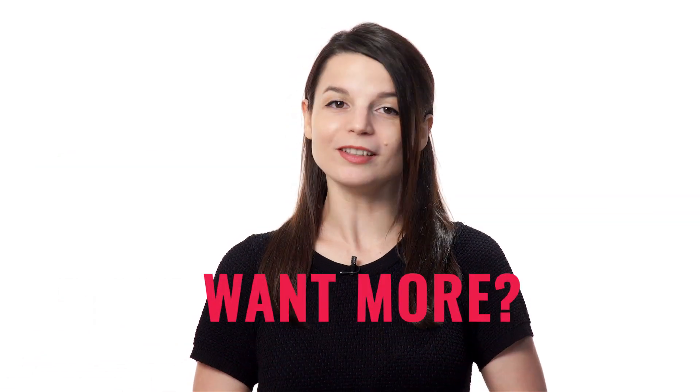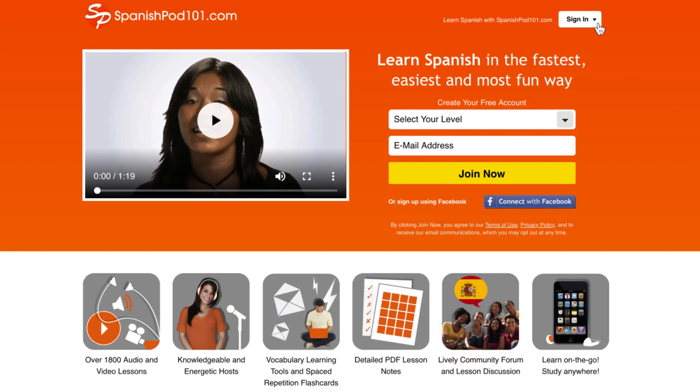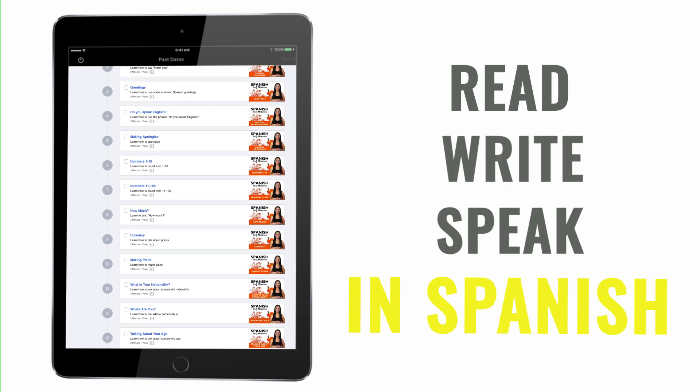Love these lessons? Want more? You'll find the rest of our 3-minute lessons on the website. Sign up for your free lifetime account. You'll unlock the full course in seconds and learn how to read and write in Spanish.